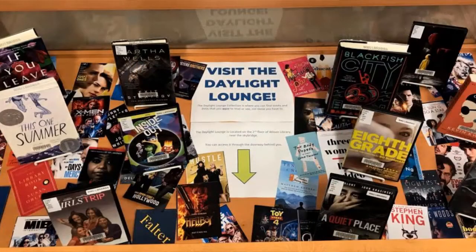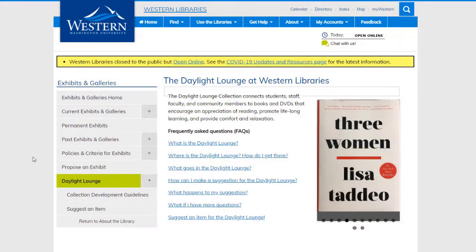The Daylight Lounge is the library's popular reading and watching collection. Essentially, it's filled with the things you want to read and watch, not the things you have to. Books and movies are recommended by Western students, faculty, and staff. You can make a recommendation anytime using a simple form on the Daylight Lounge website.